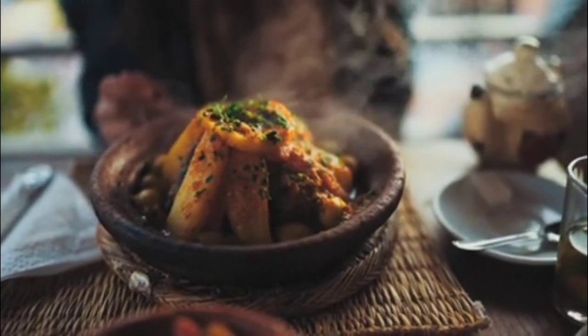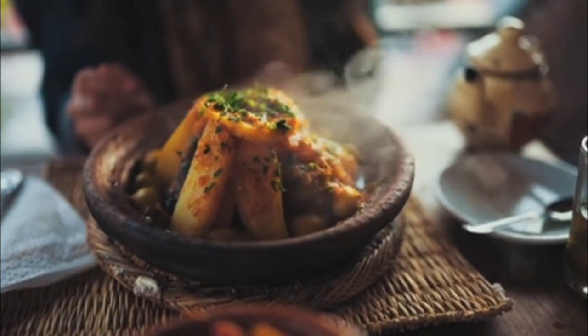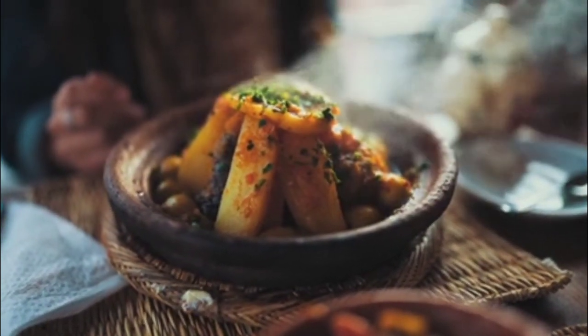Whether or not you decide to start a food truck, most businesses are required to obtain certain types of licenses and permits. Here are the most common documents food trucks should have before delivering meals on wheels. Business license.